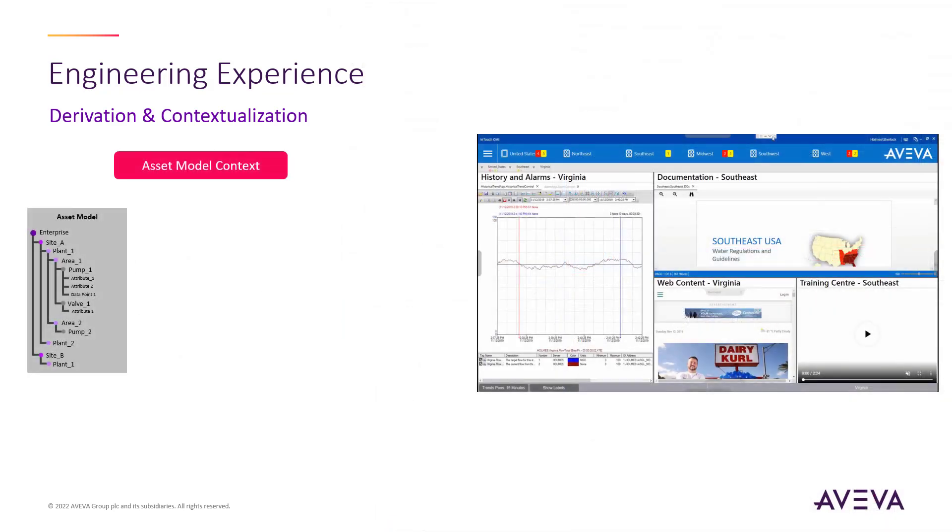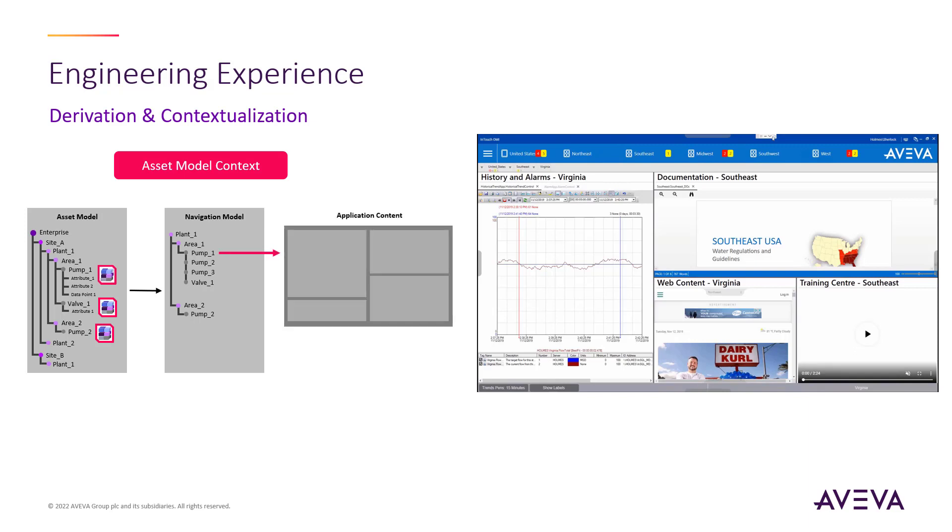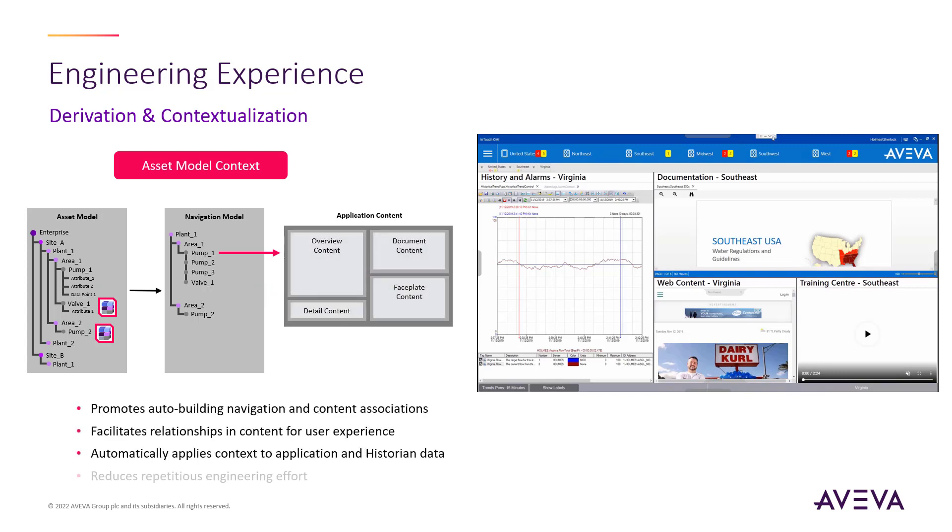These objects are assembled into a model or hierarchical configuration that mimics the real groupings and organization of your equipment and processes. This becomes very powerful in helping to create logical navigation models, which you can choose to use or create custom navigation as you see fit. Because we have defined the graphics content and other elements previously, we can use this to dynamically build content depending on where we are in the navigation model using these relationships. This is where the context starts to become valuable.